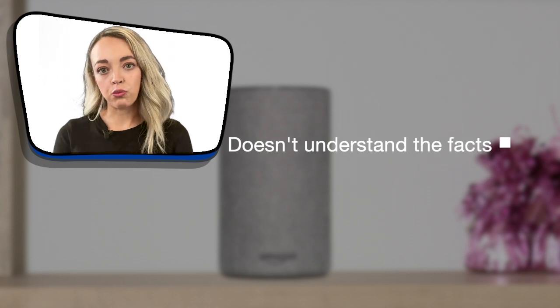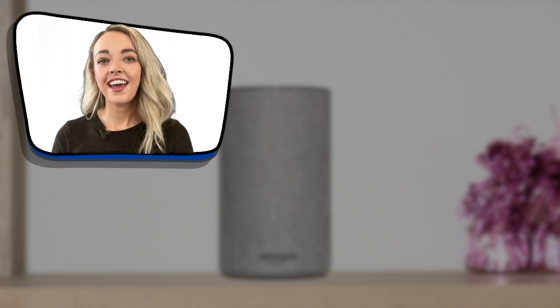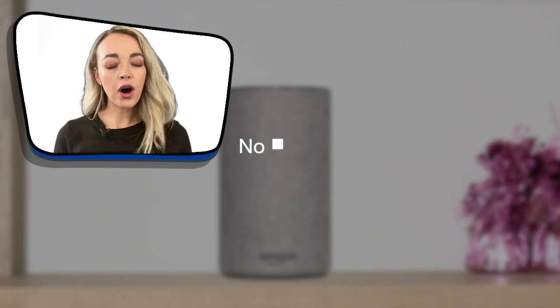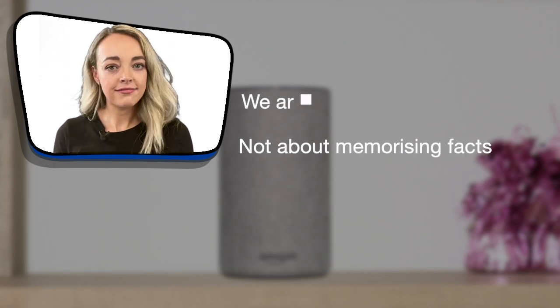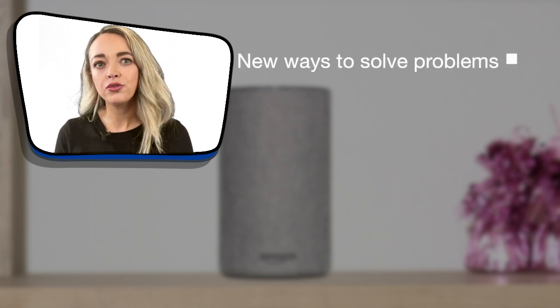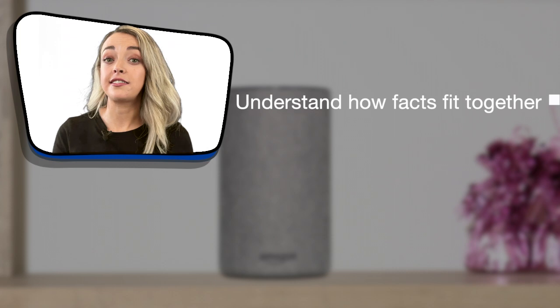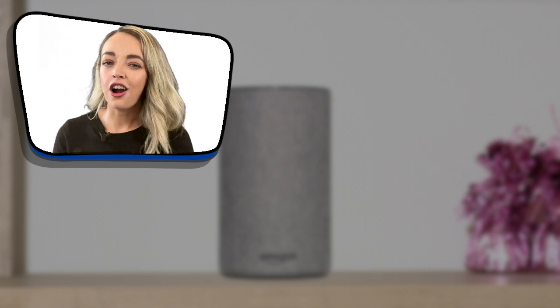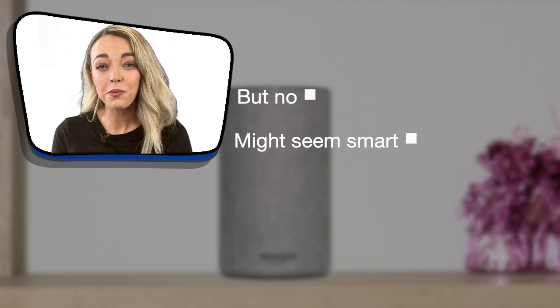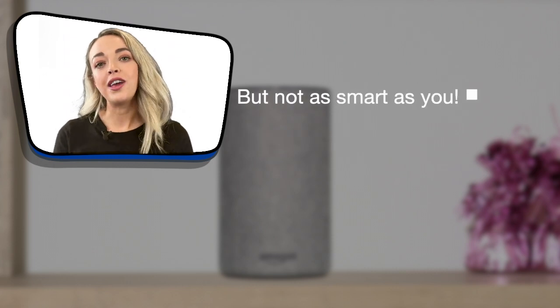Not in the same way that we would. As humans, we're intelligent in a different way. It's not about memorising facts — we're creative. We can think of new ways to solve problems and understand how facts fit together. Smart speakers aren't very good at that sort of thing. So smart speakers might seem smart, but they're not smart in the same way that we are.